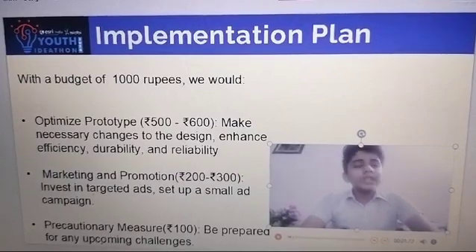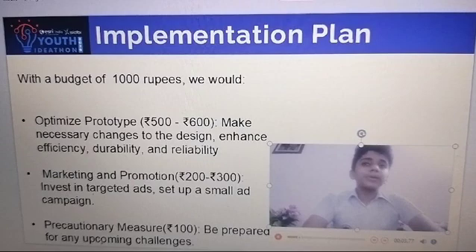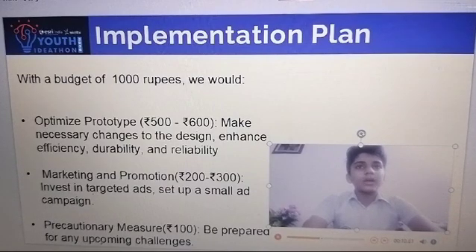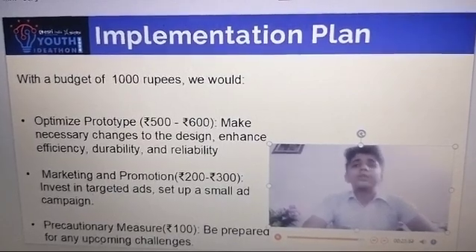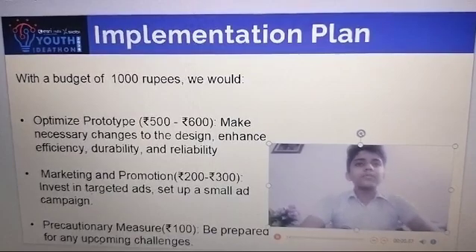With a budget of one thousand rupees, we would optimize the prototype drive for 500-600 rupees, making necessary changes to the design to enhance efficiency, durability, and reliability. Marketing and promotion: 200-300 rupees, investing in targeted ads and a small ad campaign. Precautionary measures: 100 rupees, to be prepared for any upcoming challenges.